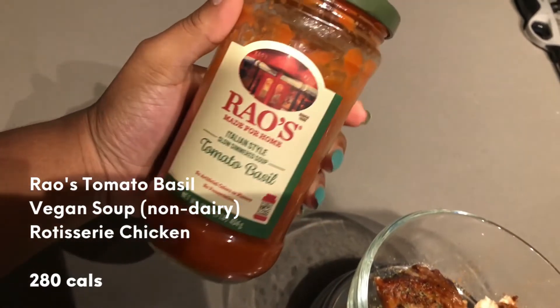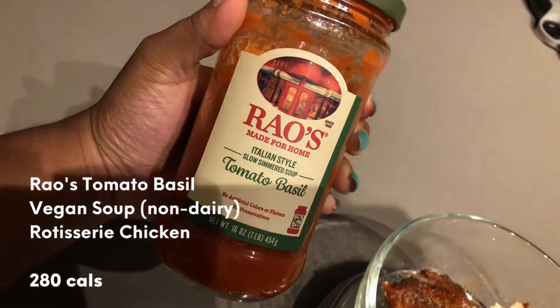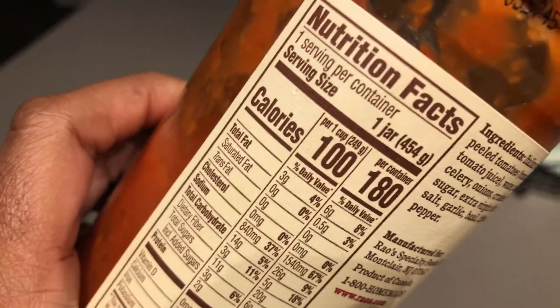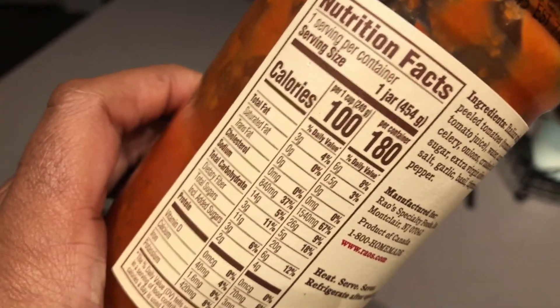This soup is non-dairy, so it's perfect if you are trying to cut those things out. It's good for you and you can get it from Whole Foods.